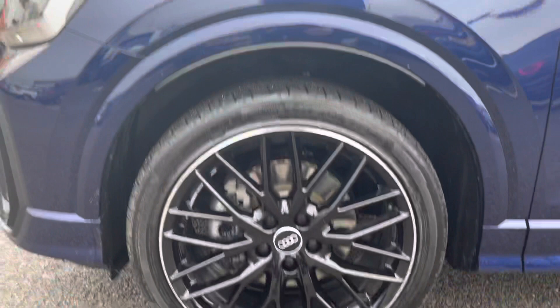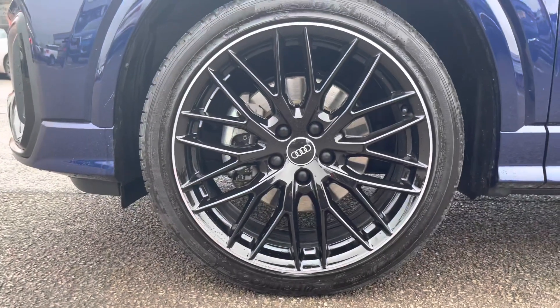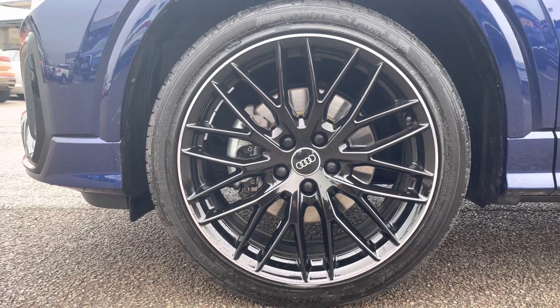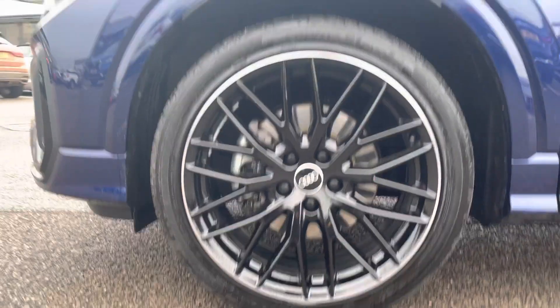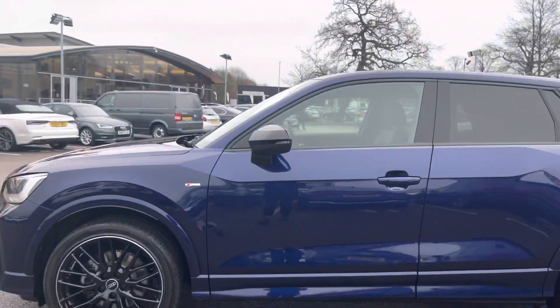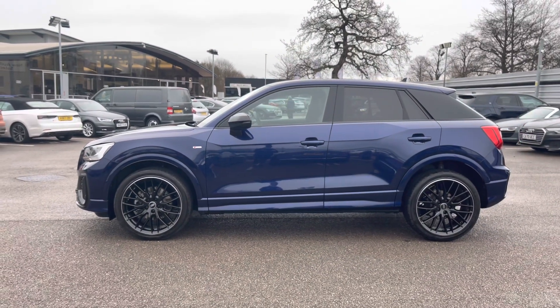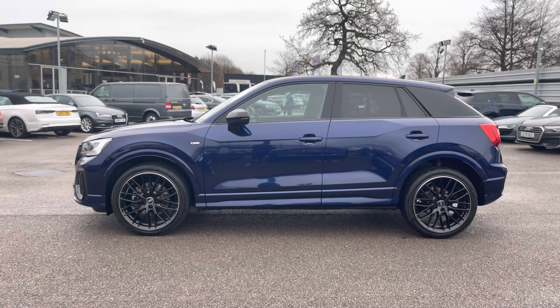The vehicle does come with 19 inch 10-wide spoke design alloy wheels in gloss black, which really do make the car look nice and sporty. As we make our way down the side of the vehicle we can notice the black trims around the edges of the windows, the black wing mirrors, as well as the privacy glass all along the rear, which really does add a nice contrast to that blue.